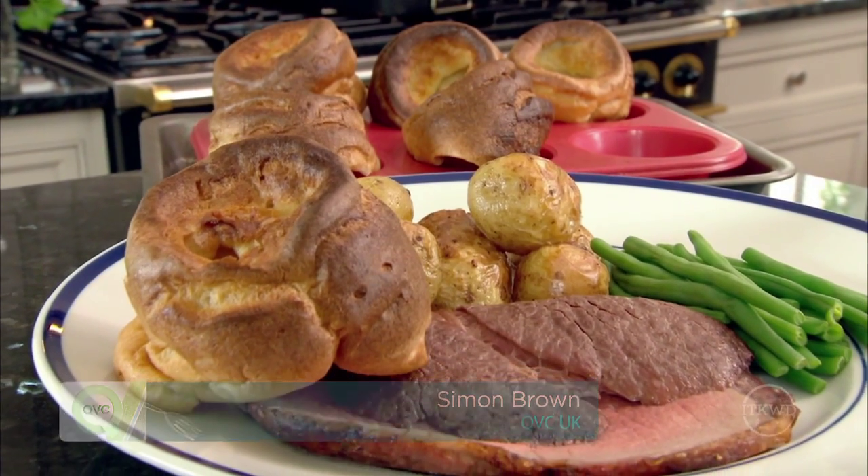Yorkshire pudding is the quintessential British accompaniment to a roast Sunday lunch. It's not actually a sweet dessert pudding — it's a savory accompaniment made from a batter of flour, eggs, and milk, cooked in dripping. Dripping is the juices that drain off the joint into the roasting tin during roasting.